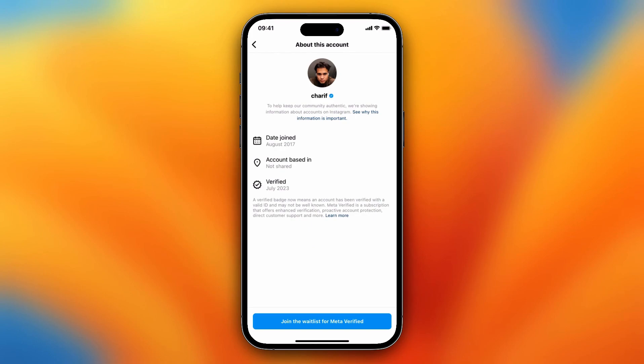July 2023 is when Meta or Instagram announced that you can buy verification for around $15 per month. So you can still get verified for free by requesting it, but you can also just buy it. They announced it in July 2023, so a lot of accounts got verified then — just like this guy.